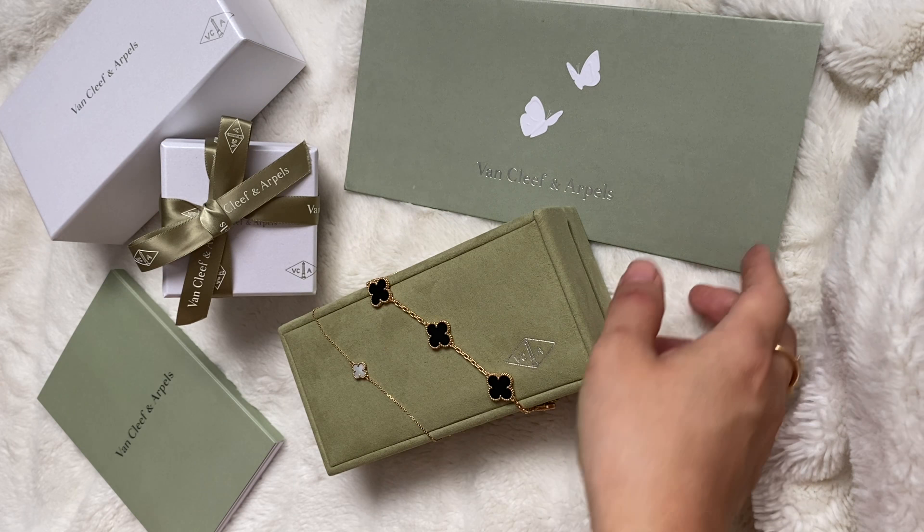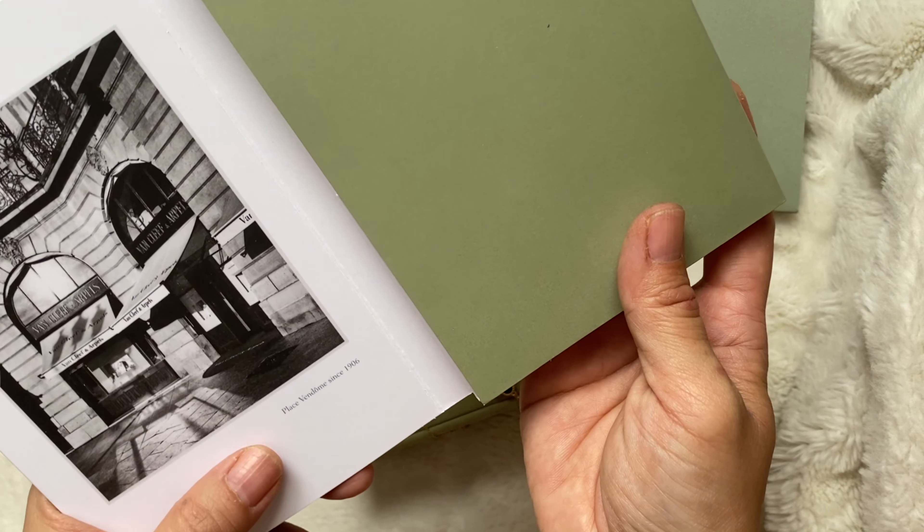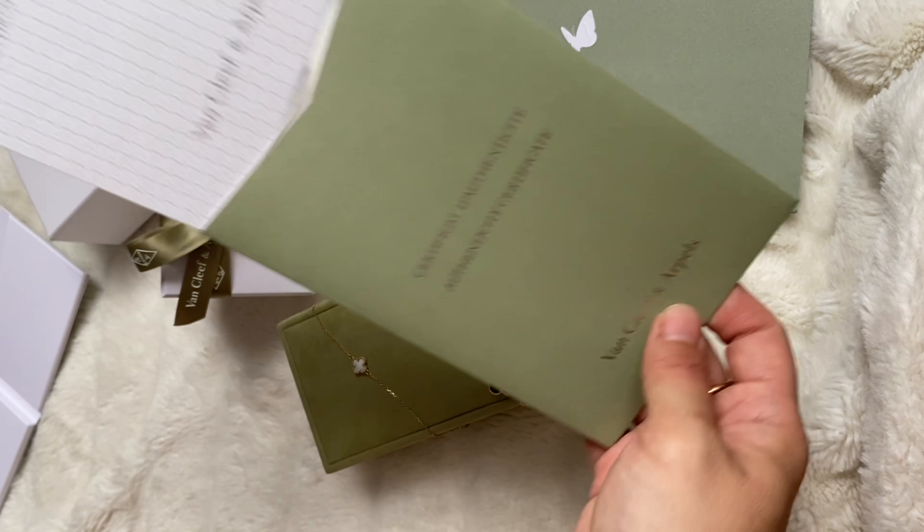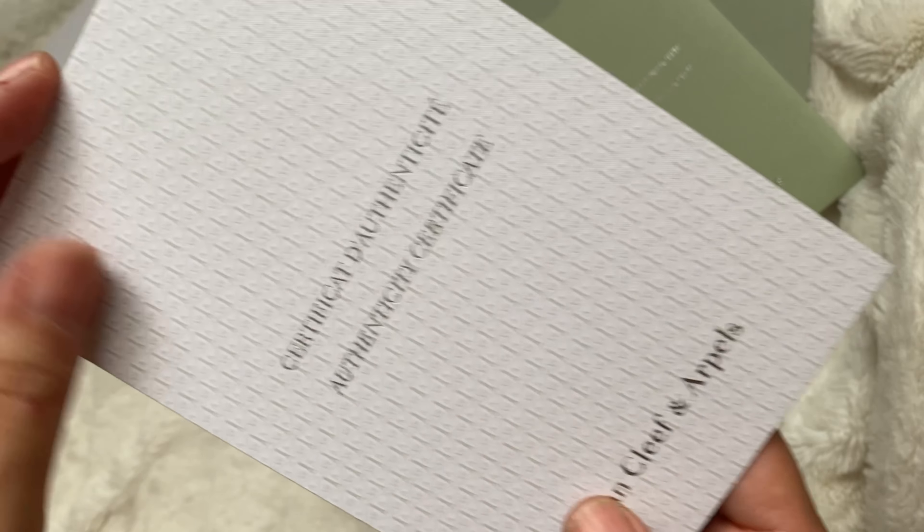When you purchase from the boutique, they come in this beautiful envelope. Usually the sales associate will have their card there and then the receipt will be behind. It always comes with a certificate of authenticity. Here you can see this is the original VCA store, an image of it — Place Vendôme since 1906. It also comes with a care advice and service booklet. Recently it looks like this — it's a beautiful, textured sheet with motifs on it.